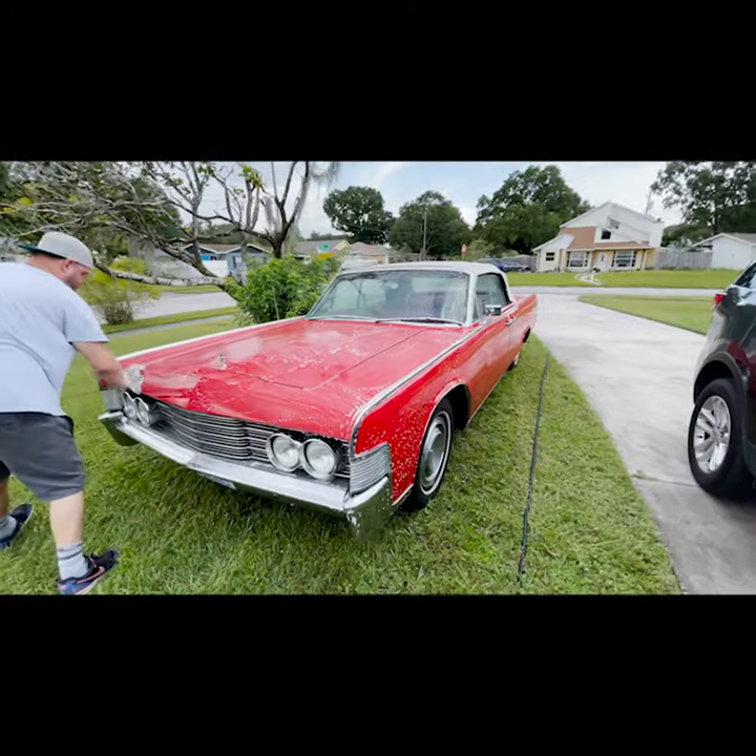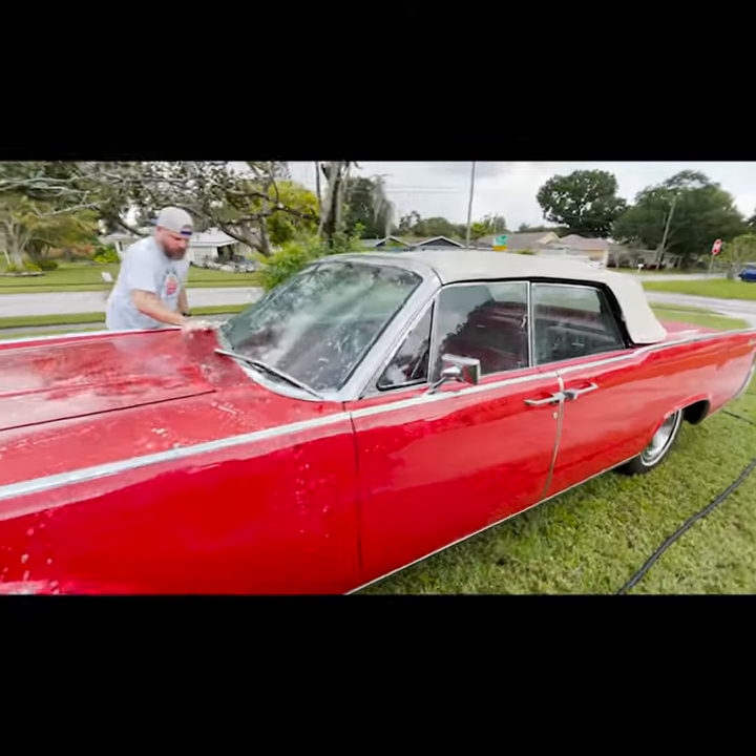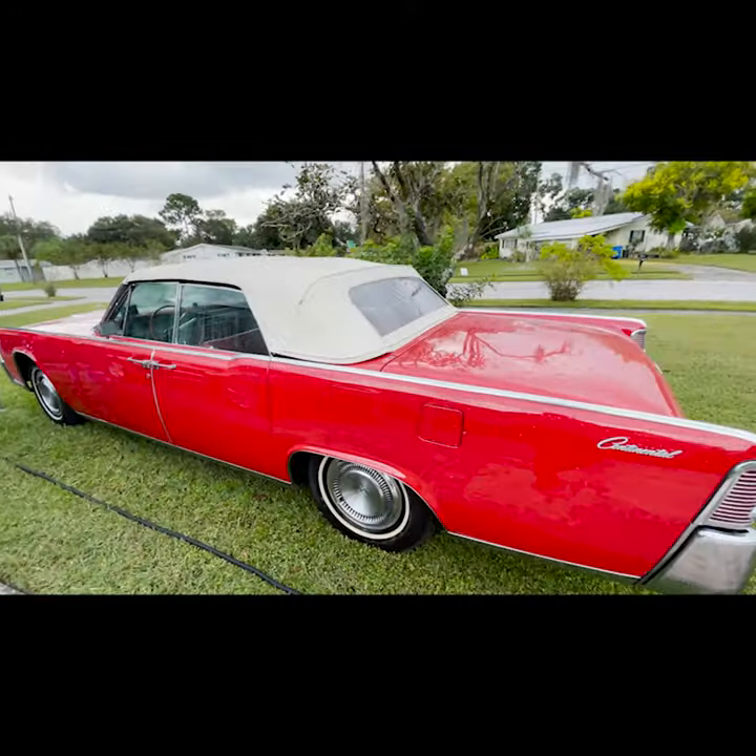I'll throw a little bit of B-roll in here to show you just the first wash. I had a bunch of gunk on it, obviously, from being in that shipping container truck for just over a week. But there's a lot more videos coming. Man, I love Lincolns — you guys know that. Get out there, live your dreams.